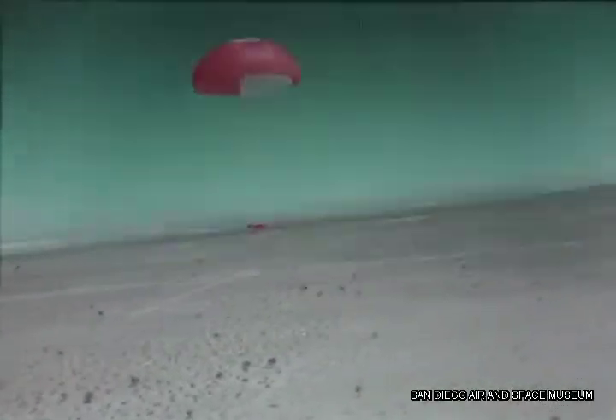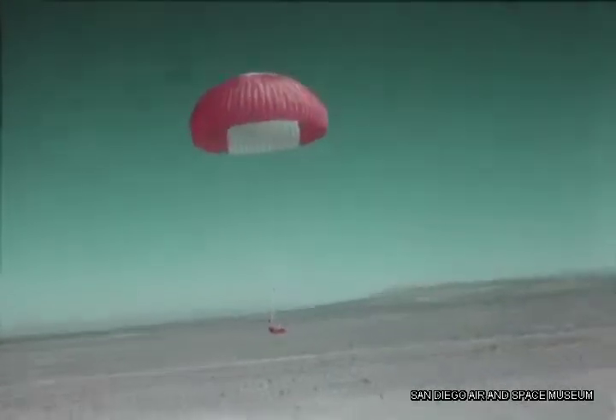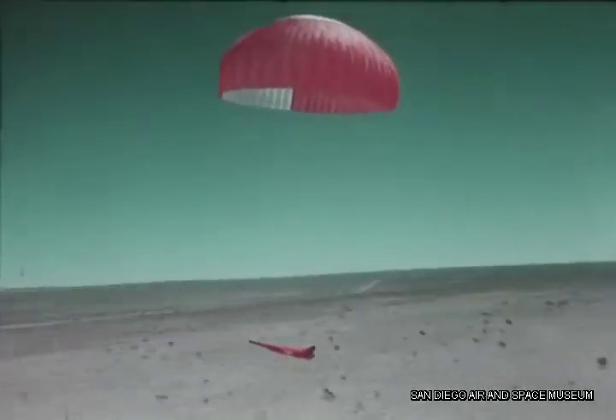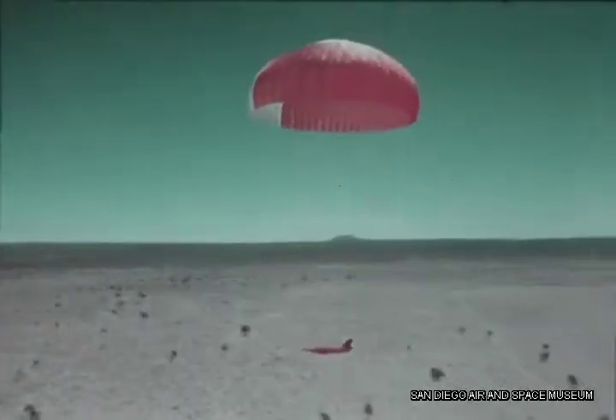Recoverability is further enhanced by a number of flight safety systems. Below 15,000 feet, for instance, an automatic climb sequence is activated by the loss of engine power or by generator failure. At a safe altitude, ordinary parachute deployment begins.